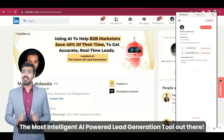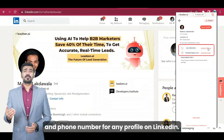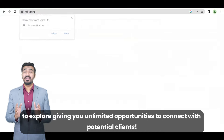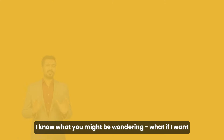LeadZen.ai lets you quickly unlock verified email IDs and phone numbers for any profile on LinkedIn. And what's the best part? It works on any website you wish to explore, giving you unlimited opportunities to connect with potential clients.